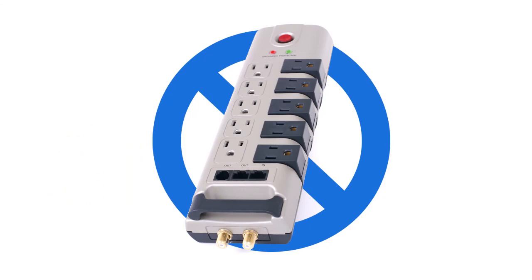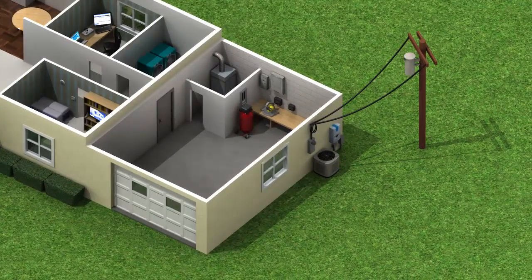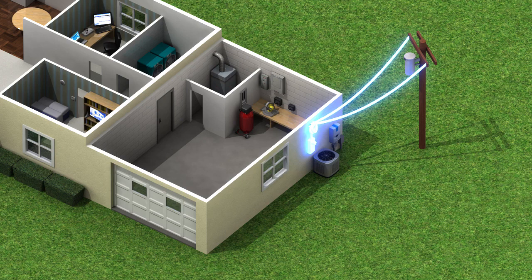This is where Eaton can help. Surge protection can be installed inside or outside of the main electrical panel, which will divert surge energy to ground before it enters the home.